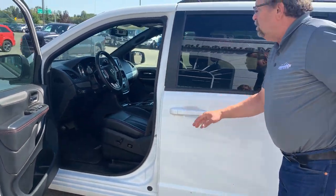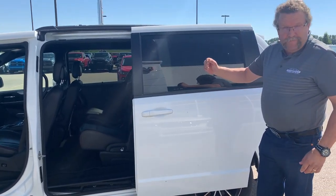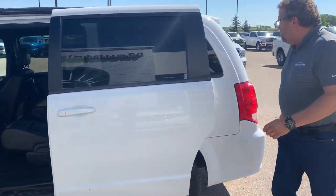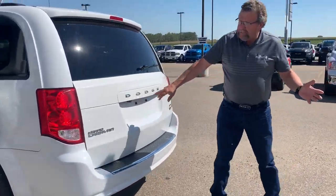It looks so nice. Power sliding doors of course, automatic headlights, a four inch screen, rear DVD, power doors, power tailgates, backup cameras.